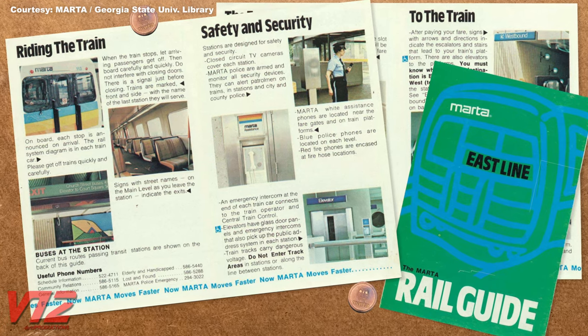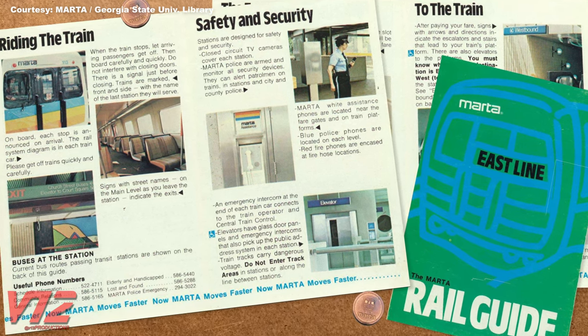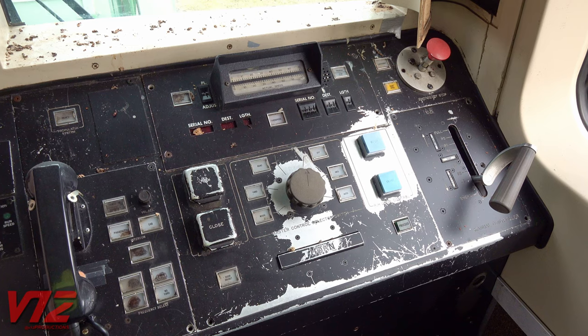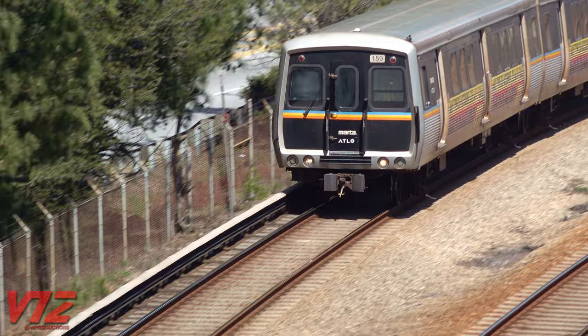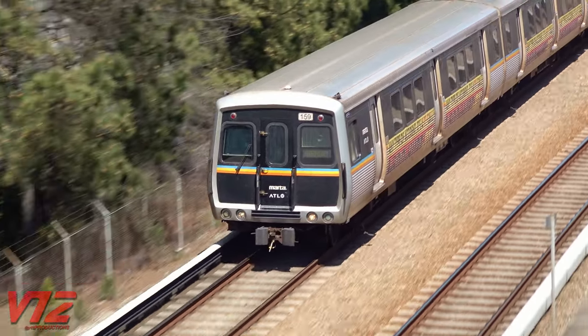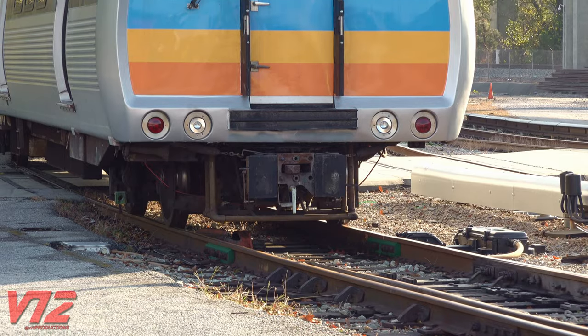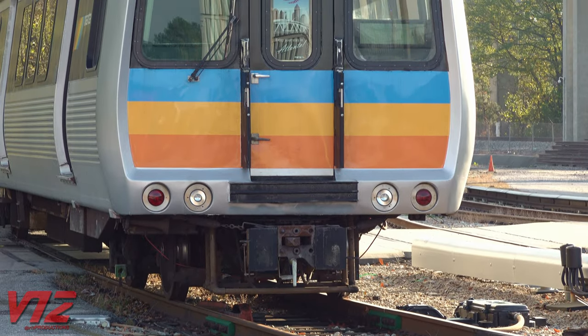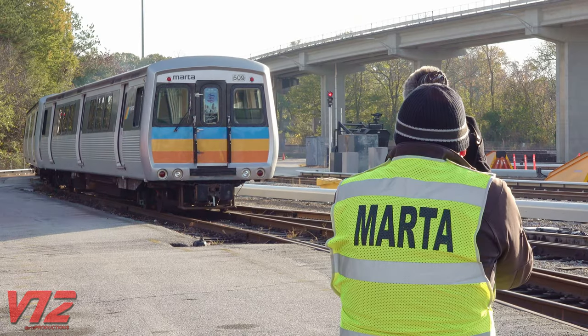MARTA's heavy rail system began operations in 1979. It was cutting edge with modern stations, rail vehicles, and automatic train control. Most of MARTA's original rail cars are still in service, although they've been overhauled over the years. Car number 509 is the one in the spotlight today — it began its service life in 1981, and it'll be the one making the 21-mile journey from Avondale to the museum in Duluth, Georgia.